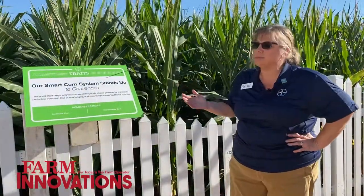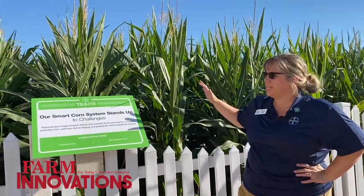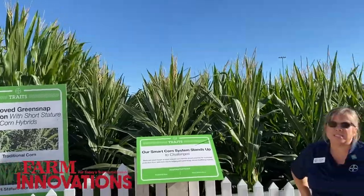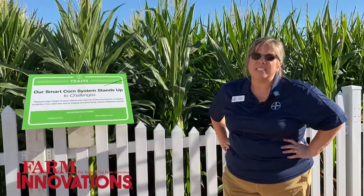Looking at our smart corn systems plot, we have short corn planted here along with our traditional tall corn. The smart corn systems are powered by these short-statured hybrids, and we have three key benefits to our smart corn systems. The first — and the acronym is PAY — is protection of yield with improved standability.